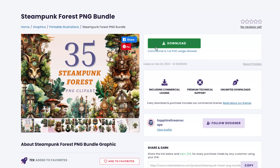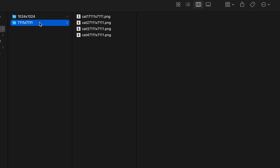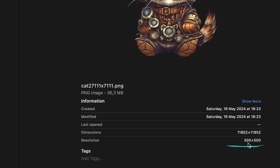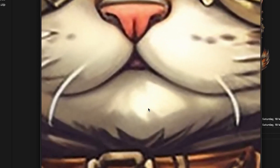Let's download one of these and see what comes in the pack. The Steampunk folder has downloaded and it contains two categories of PNG sizes: 1024 by 1024 and 711 by 711 pixels. The resolution is 500 by 500 DPI, so it's perfect for print. If you zoom in, you can see there's a lot of crisp, high-resolution detail in these images.